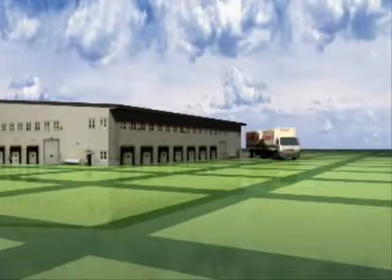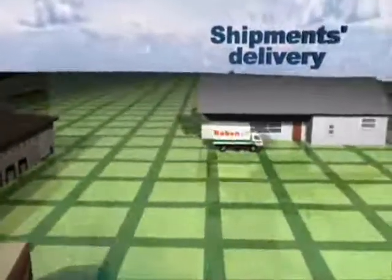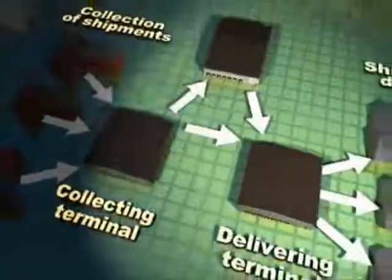Thanks to the system of regular connections between branches of the Rabin Group, delivery takes place on the next business day after the consignment is picked up, which is shown on the diagram.